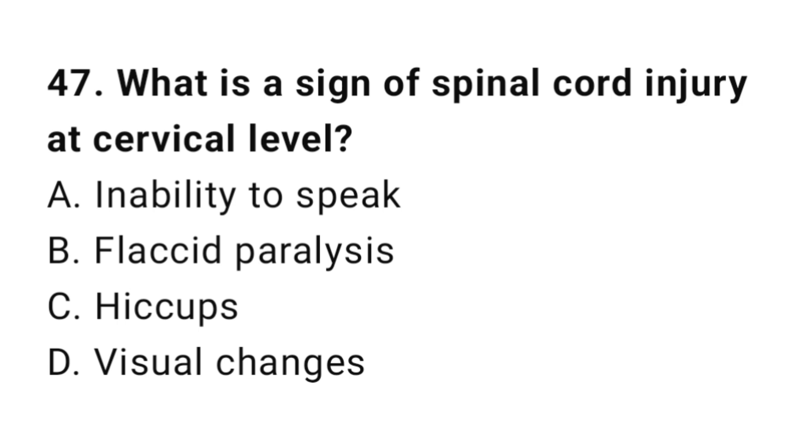Question number forty-seven: What is the sign of spinal cord injury at the cervical level? The correct answer is B, flaccid paralysis.